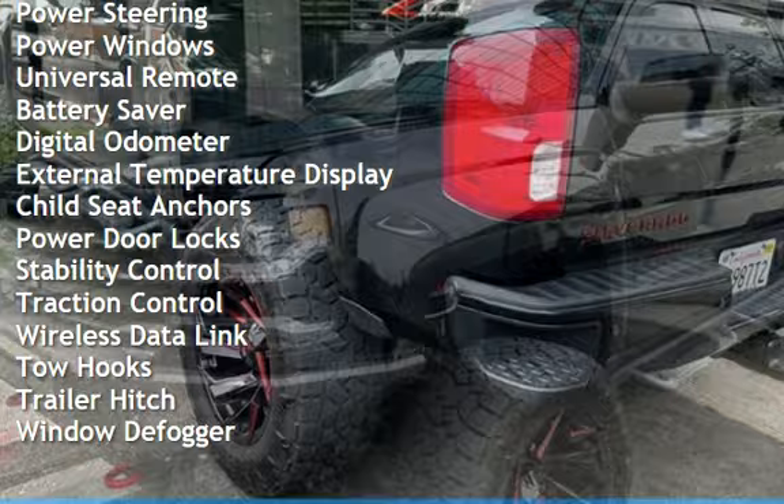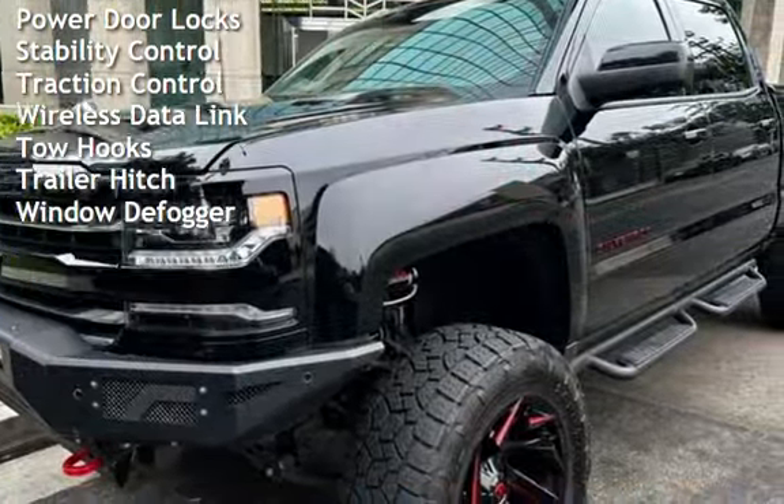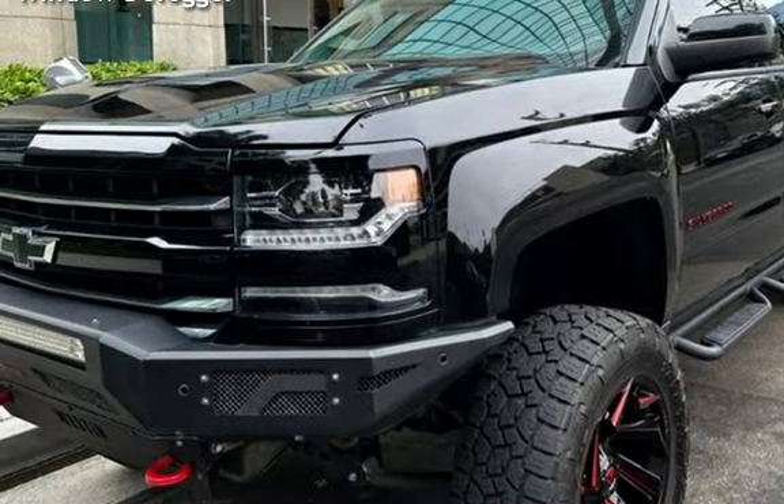Additional features include cruise control, power steering, power windows, universal remote, battery saver, digital odometer, and external temperature display.